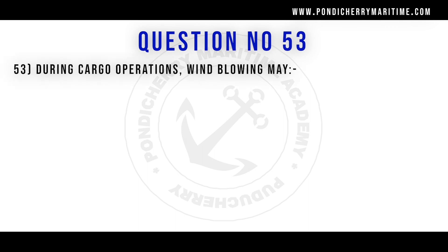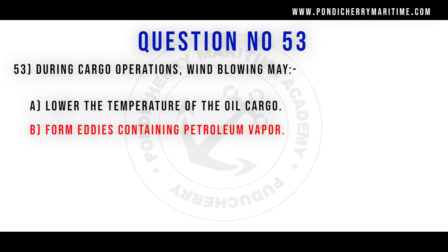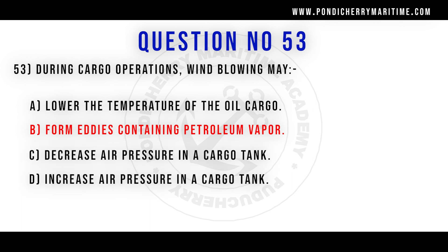53rd question. During cargo operations, wind blowing may: option A lower the temperature of the oil cargo. Option B form eddies containing petroleum vapour. Option C decrease air pressure in the cargo tank. Option D increase air pressure in the cargo tank. Correct answer is option B form eddies containing petroleum vapour.